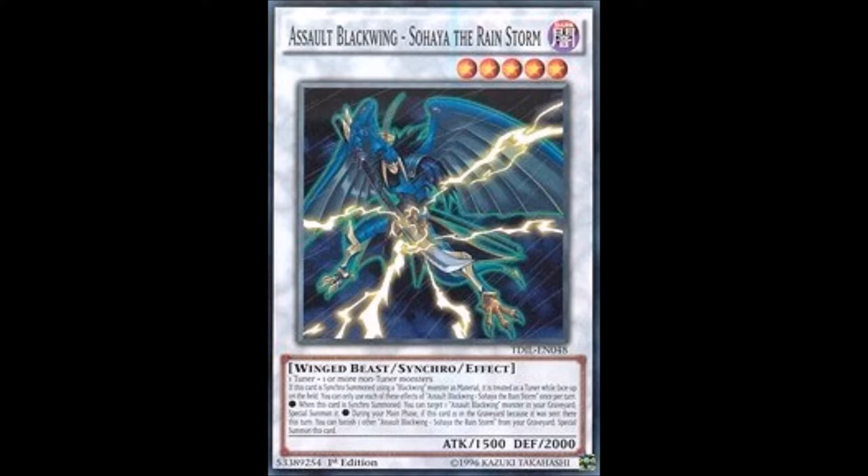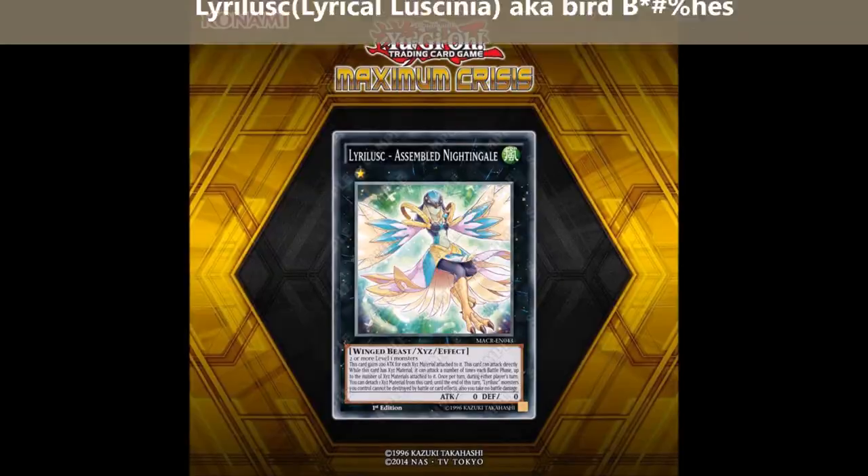Instant Fusion still has use in Synchron decks — it's just not as strong and doesn't get you as much advantage. But Synchrons have always been a self-sufficient deck in terms of advantage, so it's not too big a deal with the loss of Norden.